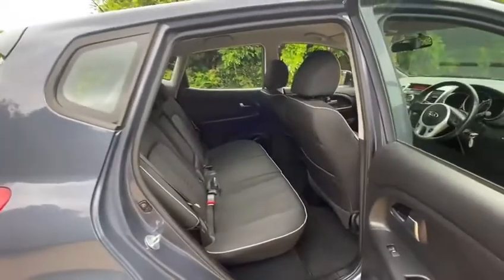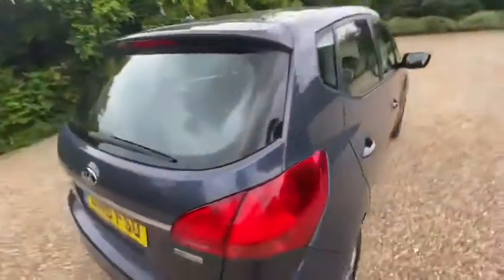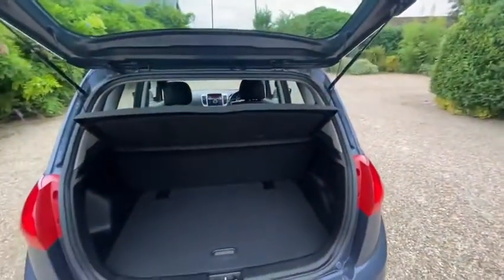There's loads of space in it — it could be the ultimate family car. I'll just show you the boot to substantiate that, and there's loads of room in there too. The seats both split and fold, and you can vary the angle of the backrest to fit a bit more in if needed.